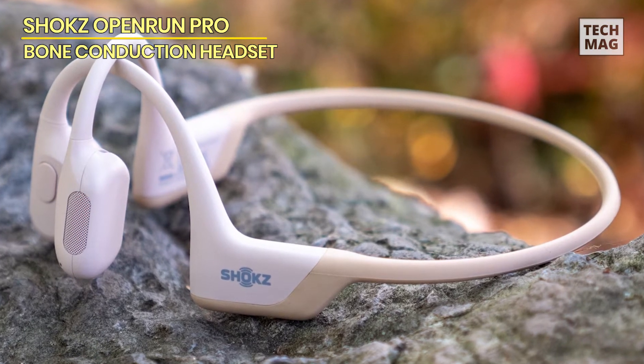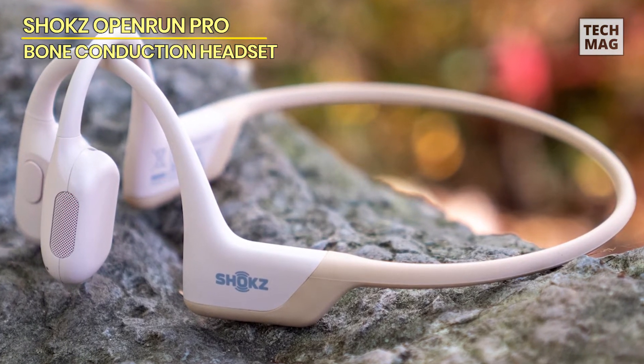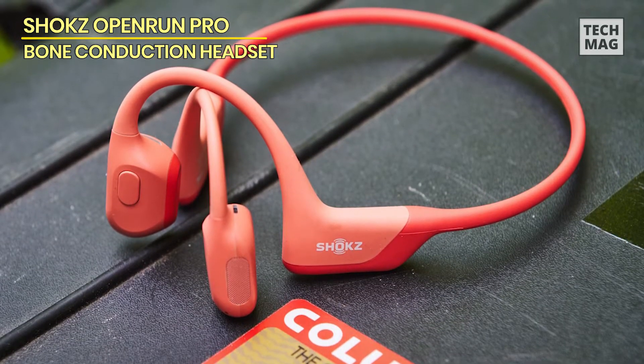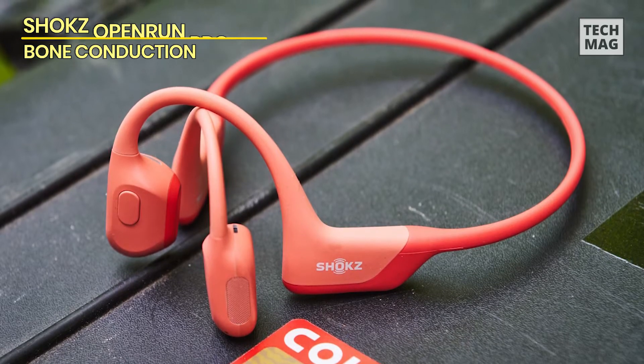Overall, the Open Run Pro are the best bone conduction headphones available right now, demonstrating that safety does not have to mean sacrificing sound quality.